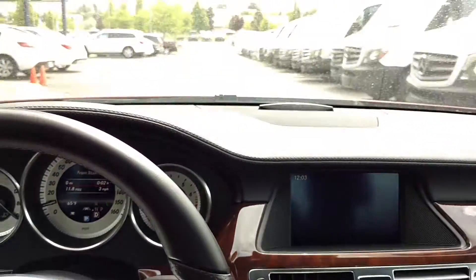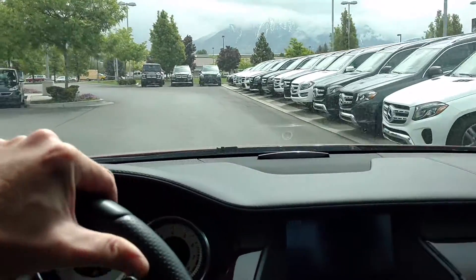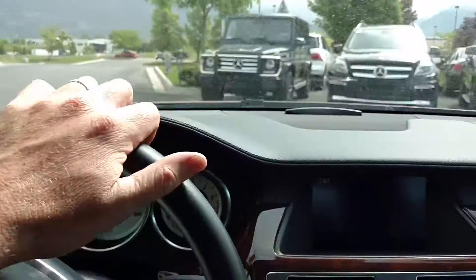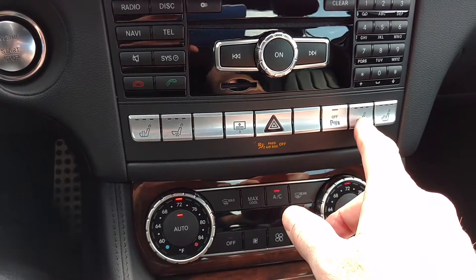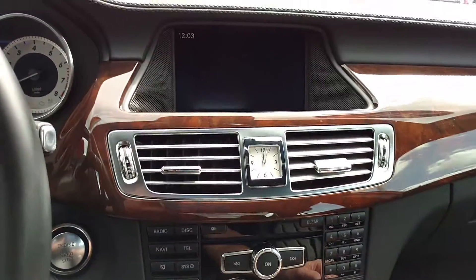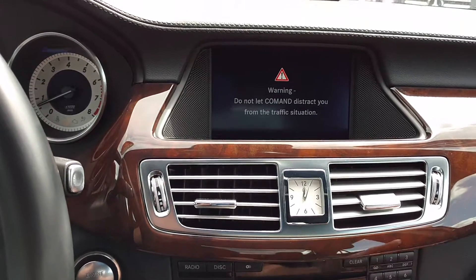I invite you to come down and take it for a ride. The seats are very comfortable — you get heated seats and ventilated seats. There's a rear sun shade back there. The parking sensors can be turned off or overridden. We also get navigation, and I had mentioned the high-end audio.